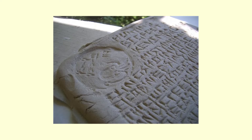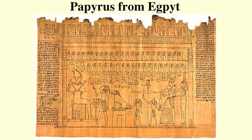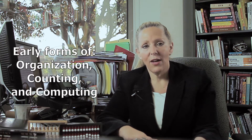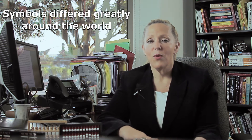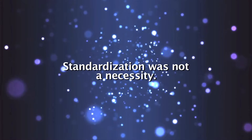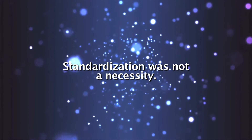The written form of numbers we have today progressed from tallying to images that can be seen on clay tablets and papyrus. These ancient artifacts, displayed in museums around the world, present organization, counting, and computing that existed thousands of years ago. Symbols for counting and mathematical formulas differed greatly around the world because there was very little communication and standardization was not a necessity.